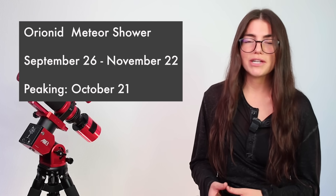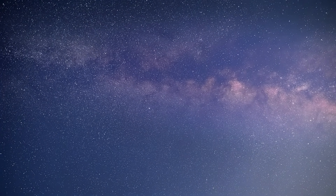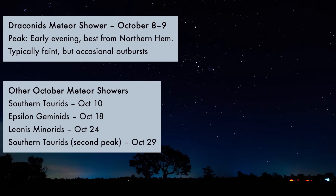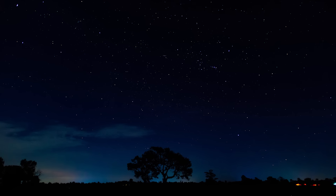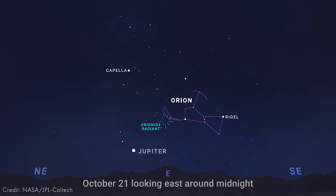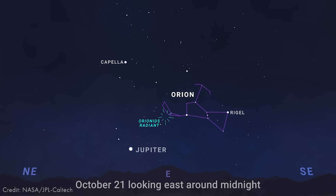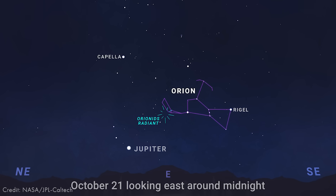The Orionids meteor shower will also be peaking around the new moon. This is one of the most reliable meteor showers of the year — they are particles left over from Halley's Comet. Under the moonless skies, you can catch anywhere between 20 to 25 meteors per hour during its peak. For the best view of the Orionids, head out anywhere after midnight somewhere with not a lot of light pollution. The radiant is from the constellation Orion, but that doesn't mean you need to only stare at Orion — basically look anywhere in the night sky. Do let your eyes adjust to the dark, try not to stare at your phone, and it will be a beautiful experience. You don't need a telescope — just a basic DSLR or mirrorless camera, wide angle lens, and a tripod.